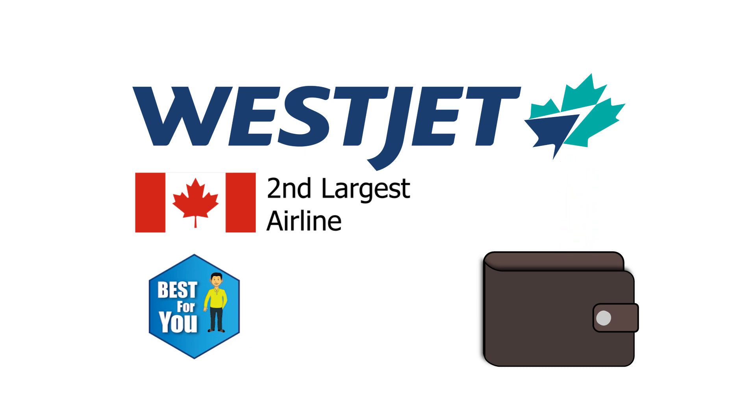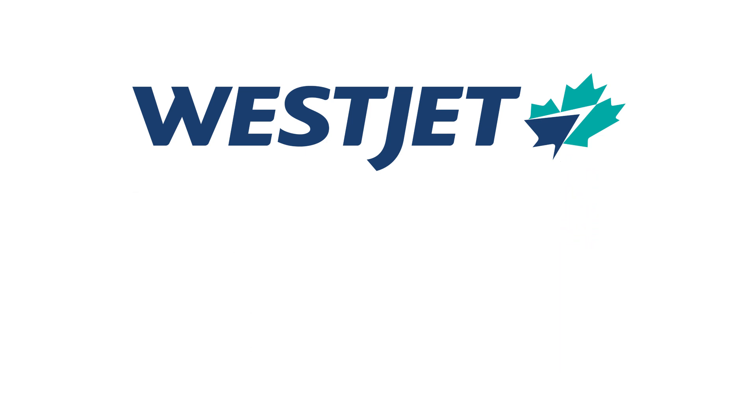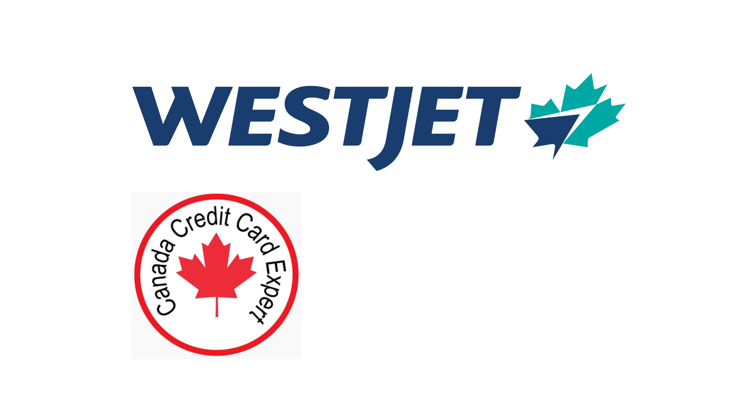Welcome to the Canada Credit Card Expert channel. If you decide to subscribe at the bottom, we would definitely appreciate it as it does help the channel. We would like to provide you with all relevant information about credit cards in Canada and the best, most suitable credit cards for your personal usage.